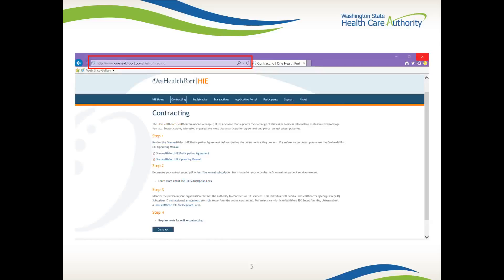By clicking Go to the Contracting page under Step 2, HIE Contracting, you will find another set of steps and requirements to complete your participation agreement through online contracting. Review the One Health Port HIE participation agreement — this document provides more detail on the pricing schedule, Secure Hub Services, participation terms and conditions, business associate policy, One Health Port HIE user policy, and security policy. Also available to you is the One Health Port HIE operating manual and another opportunity to determine your annual HIE subscription fee. The OHP subscription fee is on a sliding scale that depends on your annual net patient revenue. Please note in Step 3, you are required to identify a person from your organization to obtain a One Health Port single sign-on subscriber ID and be assigned as an administrator to access online contracting.